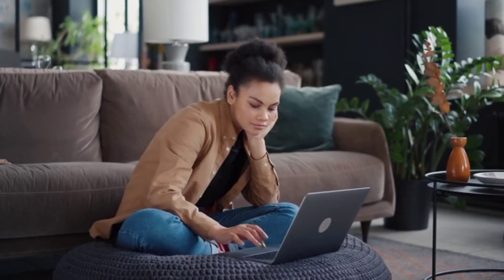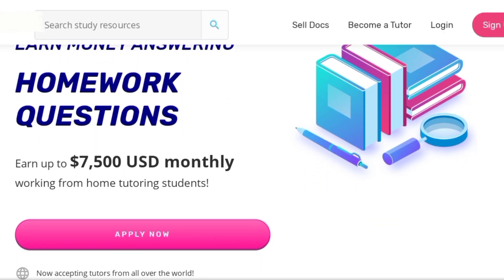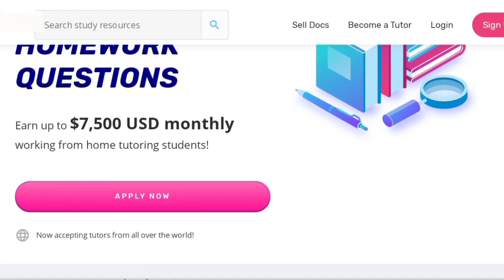You earn up to $100 each time you get 10 students to click on your document. Not only that, you can also earn up to $7,500 every month answering homework questions. This is a secret website you need to know and jump on today.